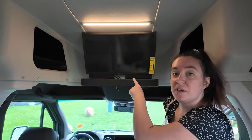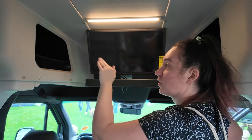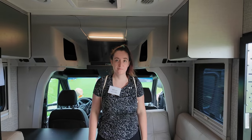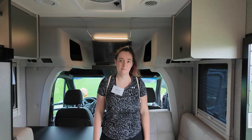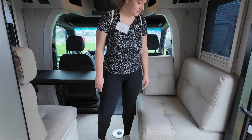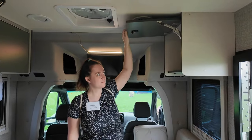Up here you've got your entertainment center with a nice sound bar attached, and on each side you've got big deep storage bins. This unit is 24 and a half feet long — the Transit version is 23 feet. By gaining those extra inches, you get a larger lounge area as well as another upper storage cabinet on the passenger side.